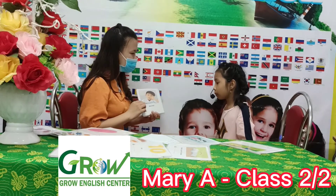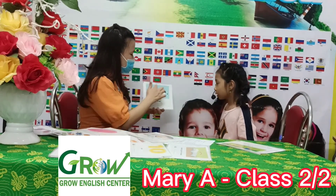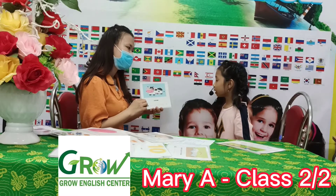How are you? Bored. Now look at the picture. What's that? Cow. How do you spell cow? C-O-W.